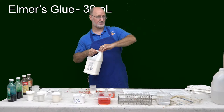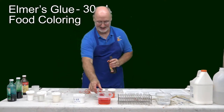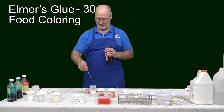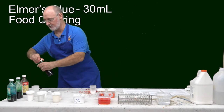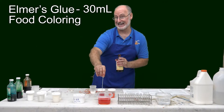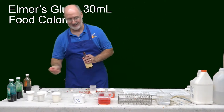Now at this point, before it starts to turn into a goo, we want to put our color into it. It's a Halloween theme so we are going to make orange. This is just regular food coloring and it doesn't take very much. I'm going to put about three drops of yellow, and then one drop of red. That way it's a nice orange.